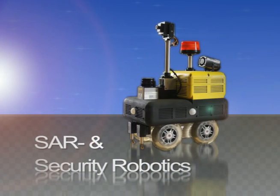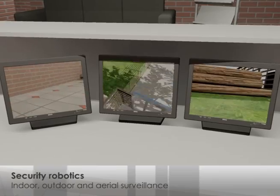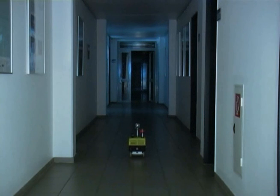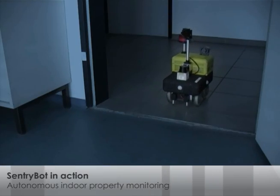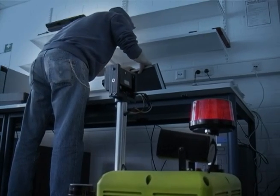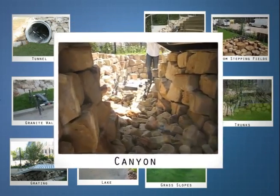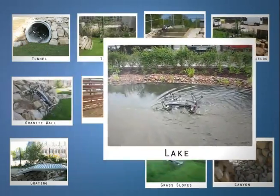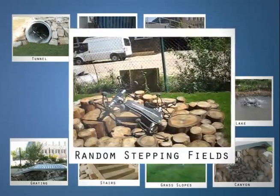In the research area of search and rescue and security robotics, wheeled, legged, and aerial robots for indoor and outdoor applications are developed to support rescue and security teams. SentryBot Indoor provides autonomous navigation by means of a laser rangefinder and radar and infrared sensors for movement detection. On the robot test track at the Robotics Innovation Center in Bremen, robots can be tested in all weather conditions. The track offers a multitude of obstacles including stairs, canyons, random stepping fields, trunks, and water.